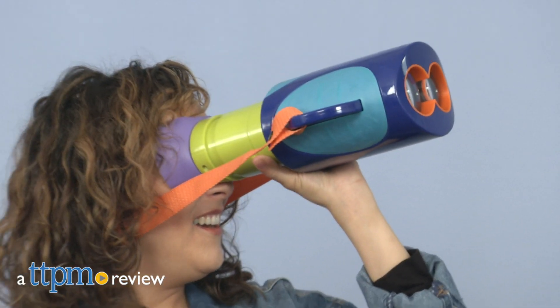Get your little explorers ready for a new adventure. Hey, it's Betsy from TTPM, and this is the Educational Insights GeoSafari Junior Explorer Scope.